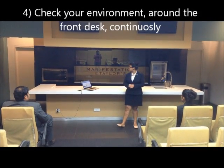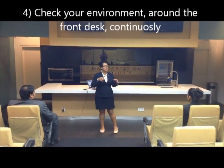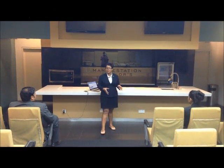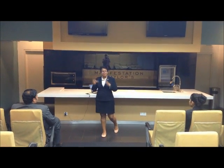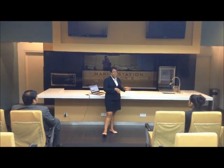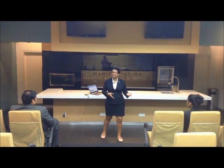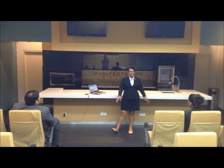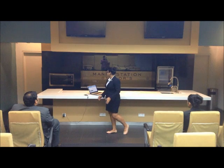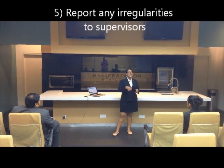You should check your environment continuously. If you see something irregular or that doesn't happen usually every day, always make sure you report it to either the security department or your supervisor so they can involve security. You should continuously keep a lookout and report any irregularities to your supervisor.